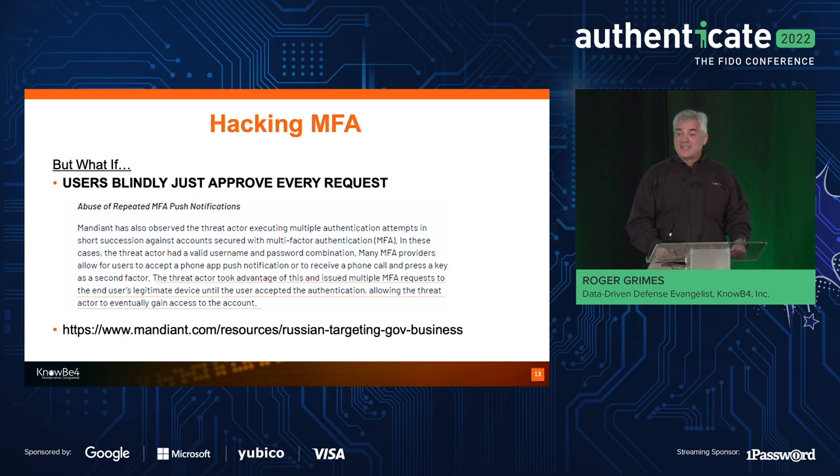I talked to one CISO who was the person that let in 88 prompts that said they originated from within Russia and Ukraine over a series of months, which allowed $10 million to eventually be stolen. When asked why they approved 88 prompts coming from Russia, the person said: 'I was just told that if I got this prompt, just say yes.' I can imagine IT is just trying to get this thing out there, telling people they can't use passwords and have to use push-based MFA — probably not thinking to tell them: if it's not you, don't say yes.